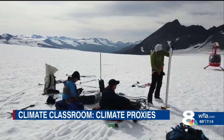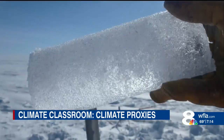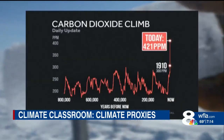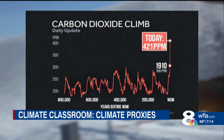And in the case of ice cores, scientists can peer back over a million years by drilling into glaciers and analyzing ancient bubbles of air trapped in the ice to see how atmospheric composition has changed. That's how we know carbon dioxide is 40 percent higher today than at any time in the last 800,000 years.